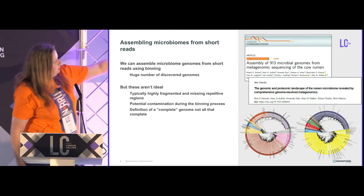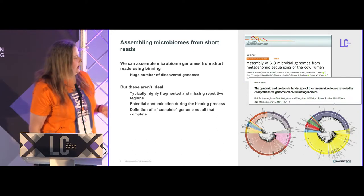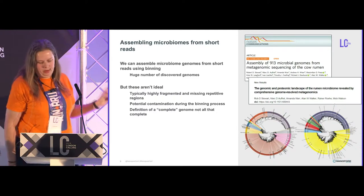This paper at the bottom is about to come out in Nature Biotechnology, and it does include some of the work I'm talking about today.